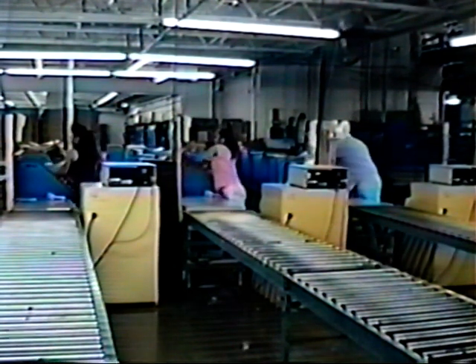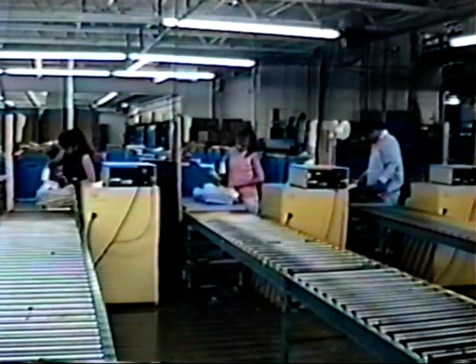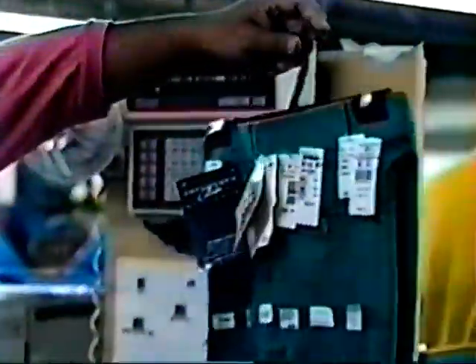Our scanners know the importance of working together. Our special handling area satisfies any customer request, no matter how extreme.